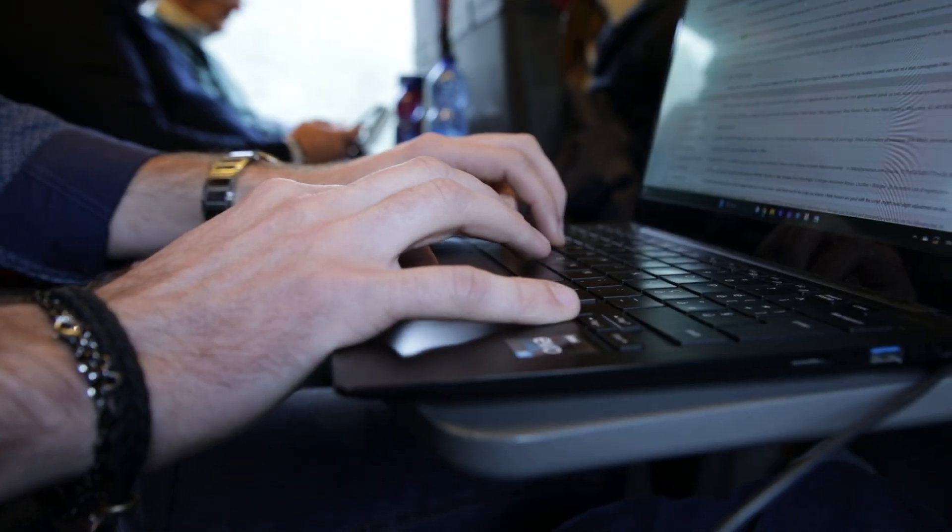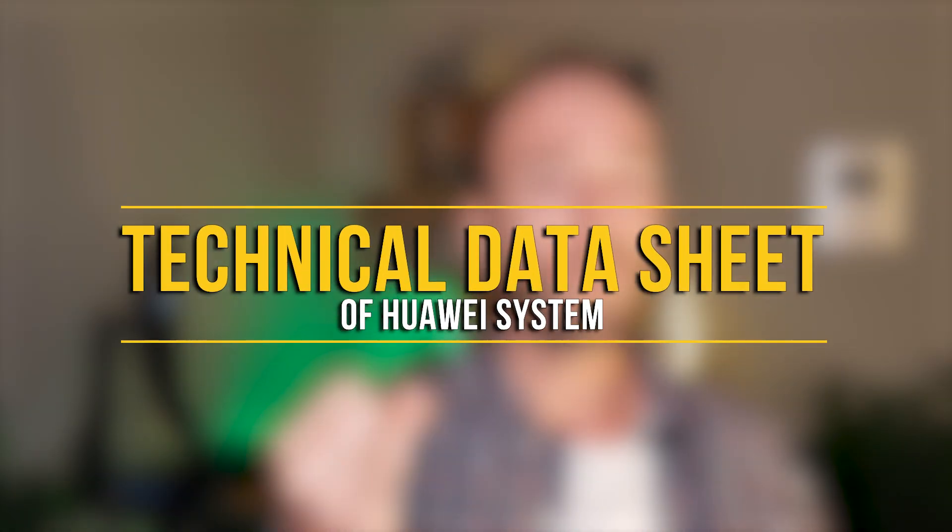I immediately got to work to understand the technical characteristics of the product so as not to be caught off guard. The Huawei LUNA system for photovoltaics is an extremely flexible system which optimizers can be combined with. It's not always necessary to have optimizers, but they can monitor the production of each individual panel and maximize production by 5–30% in case of shading, as well as increase safety.